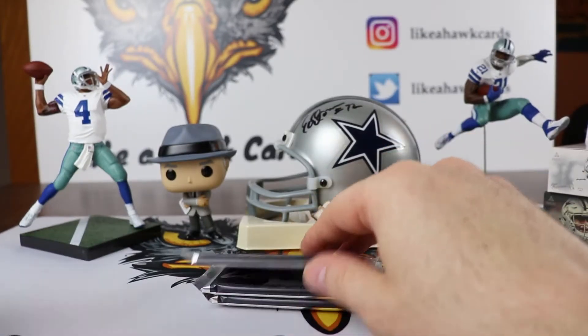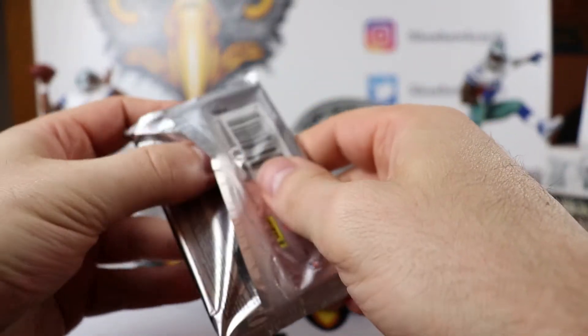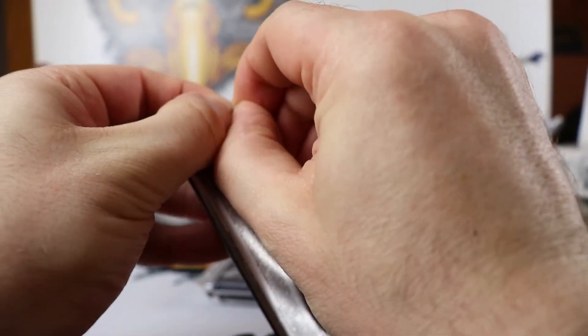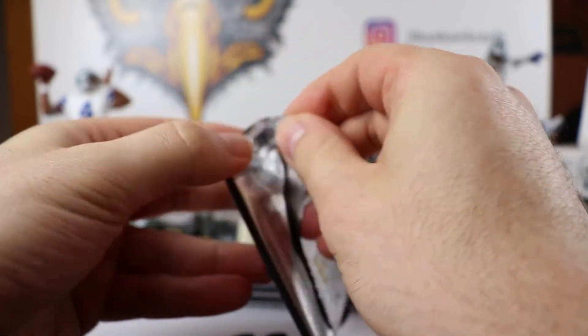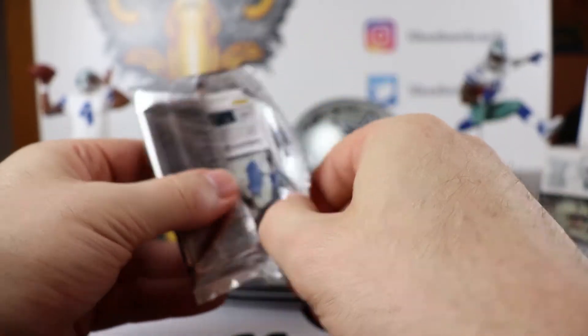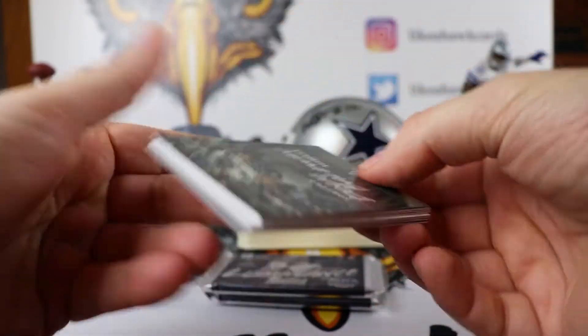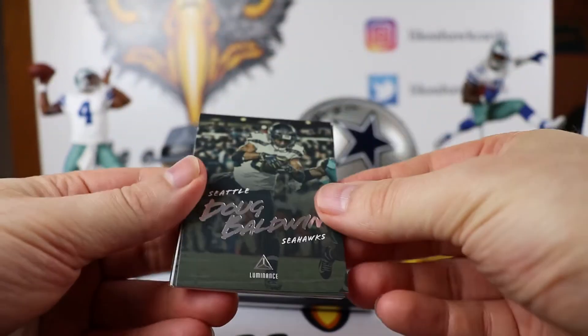I like that you get three autos in the box — I think the boxes were about $100. I factor in the price as $25 for an auto and $20 for a relic, so it seems like a decent deal for what you are getting. We will see if we can get any magic in here.